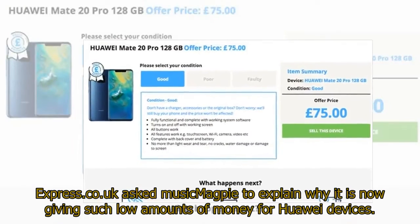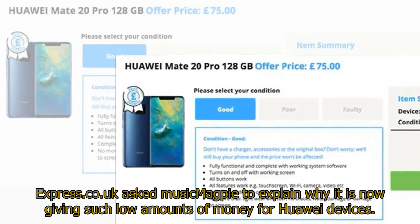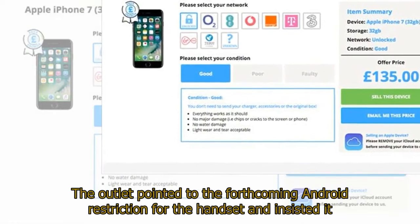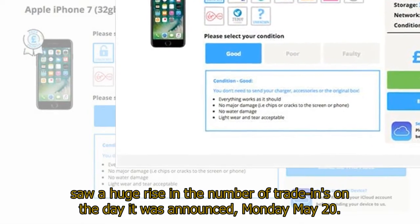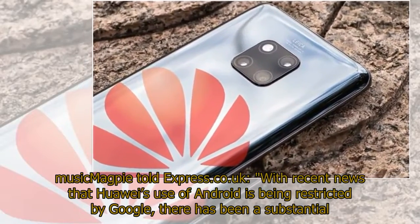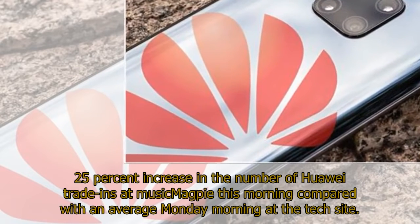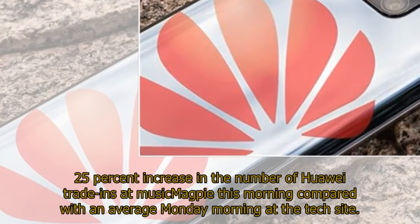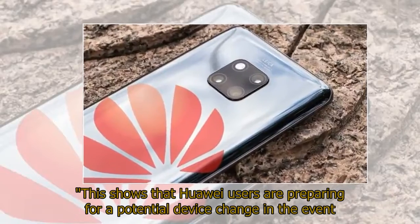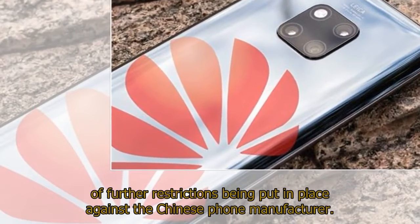Express.co.uk asked Music Magpie to explain why it is now giving such low amounts of money for Huawei devices. The outlet pointed to the forthcoming Android restriction and insisted it saw a huge rise in the number of trade-ins on the day it was announced, Monday, May 20. Music Magpie told Express.co.uk: with recent news that Huawei's use of Android is being restricted by Google, there has been a substantial 25% increase in the number of Huawei trade-ins this morning compared with an average Monday morning. This shows that Huawei users are preparing for a potential device change in the event of further restrictions being put in place against the Chinese phone manufacturer.